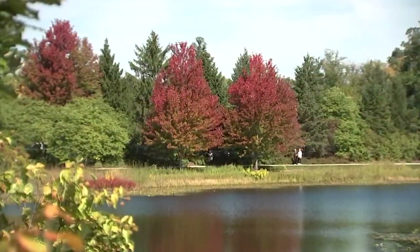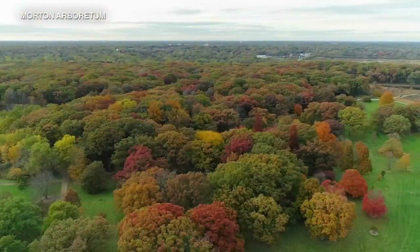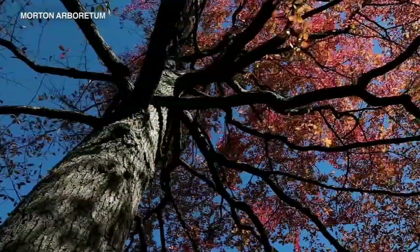A few trees there, a few trees here. The fall colors are starting to show. It's a special time of year when our trees prepare for the season to come. It's a great time to wander around.